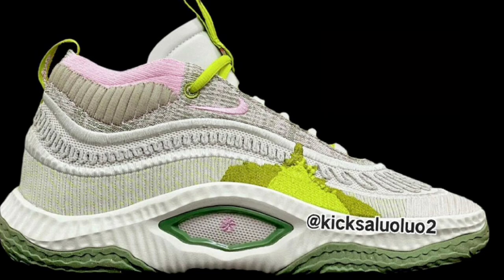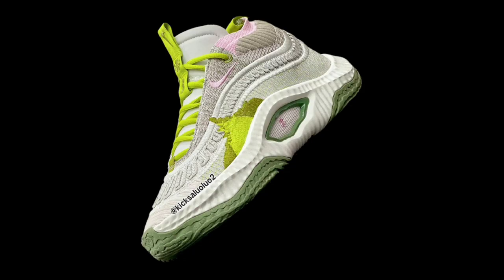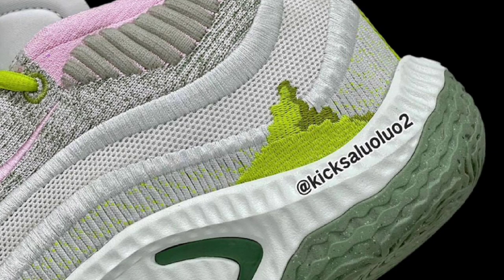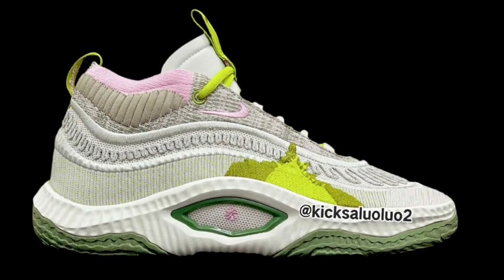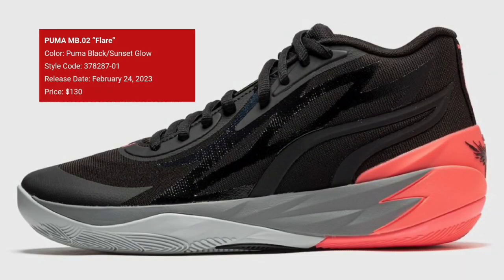We also have another colorway of the Cosmic Unity 3 called the Phantom, dropping later this year, retailing for $170. The color scheme is phantom, medium soft pink, bright cactus, and light bone. This one also has a mix of materials with embroidery throughout, same as the previous colorway. Let me know which of the two Cosmic Unity 3s you guys like more, and whether you prefer the Unity 3 or the Unity 2 — comment down below.